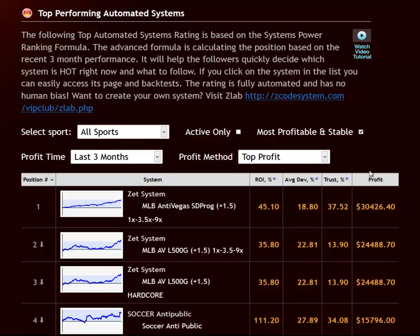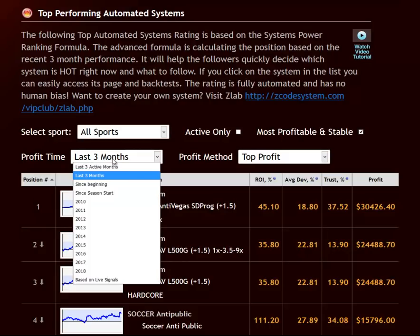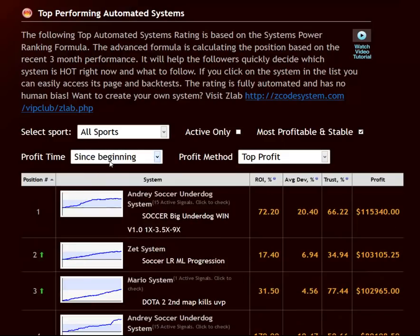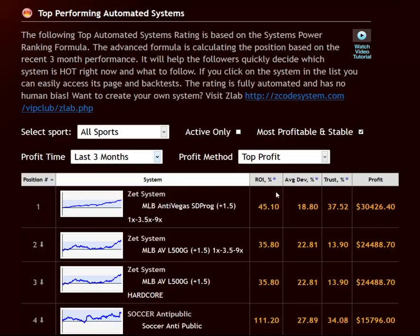The top profit is quite self-explanatory. It shows you the total profit generated by a specific system over the profit time period that we choose. All the results shown here assume that the unit stake size is $100. So as we see for the current top system, which is the ZET system, it shows a total profit of $30,426 over these past three months.